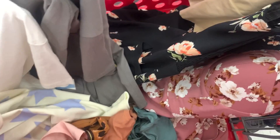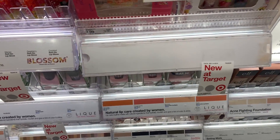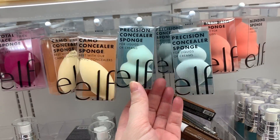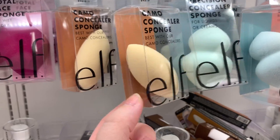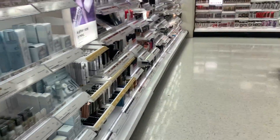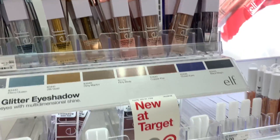We literally came to Target for toiletries and necessities - like why is this happening? Look at all these Elf sponges. I had a lot of Elf in my favorites video but this sponge looks really interesting - I'm tempted to grab this one. And their hydrating camo concealer is so good, love that one. Good range. Like, what happens when you come to Target that you just have to buy random things you had no intention of buying?